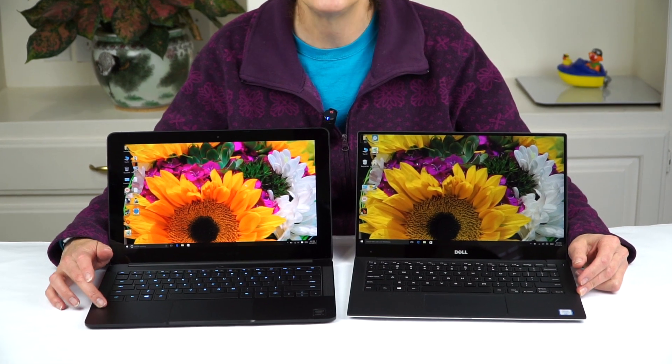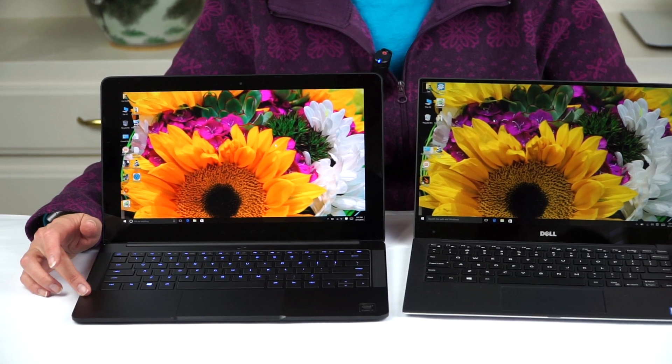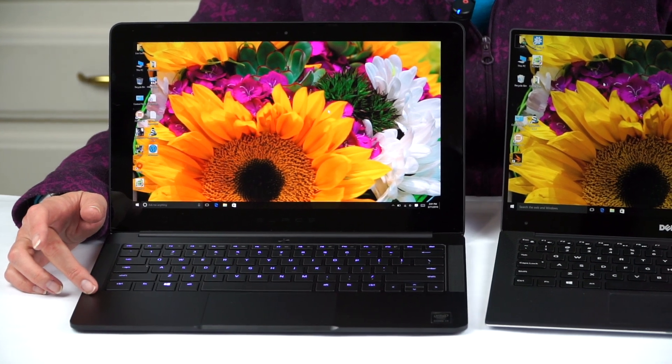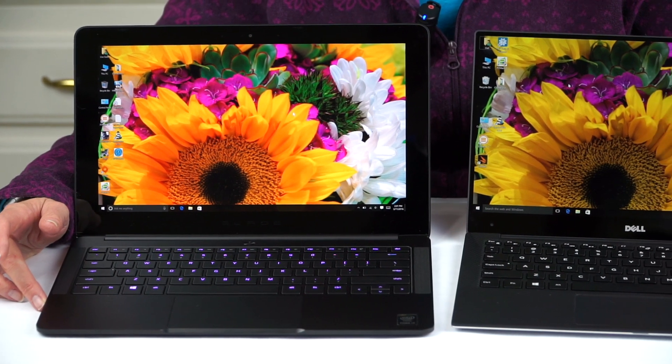And here we have the Razer Blade Stealth. Razer, the company that made gaming laptops, is now making ultrabooks — 12.5 inches, actually a little bit bigger than the Dell XPS 13. But they're both very light machines, around 2.8 pounds, so either way it's a very light load.